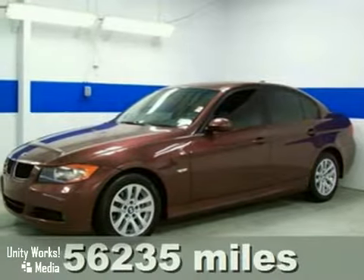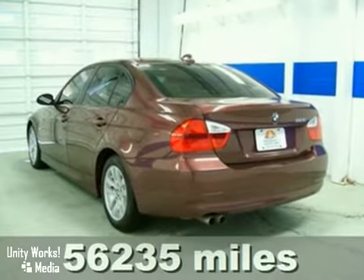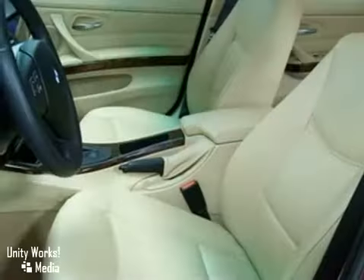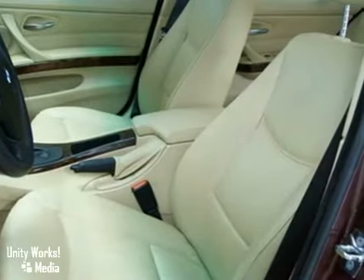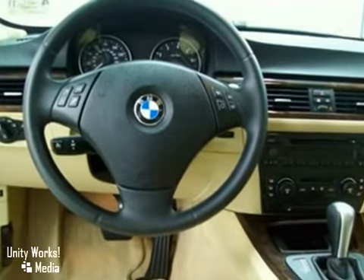Here's a 2006 BMW 3 Series. Standard amenities in this 3 Series include supple leather seats, leather steering wheel trim, remote power door locks, multi-zone climate control, and a premium AM-FM CD audio system, now with MP3.